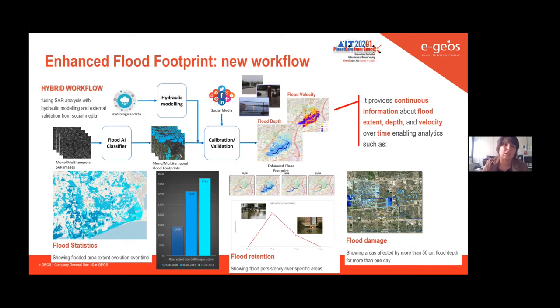The integration of the standard remote sensing workflow with the hydraulic model is performed in the calibration phase. We run the hydraulic modeling and calibrate the model according to information extracted from the SAR images. This is a dynamic modeling approach — especially for ongoing floods — because we update the hydraulic model parameters to improve calibration every time an additional satellite image becomes available.